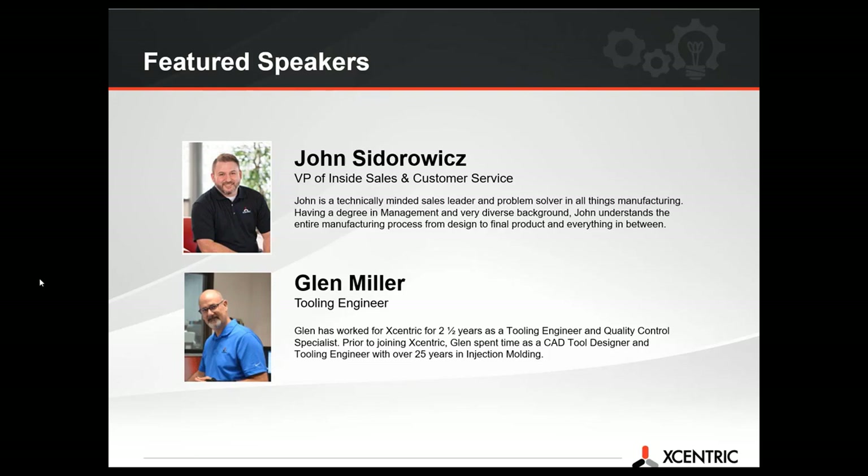Glenn has worked at Eccentric for two and a half years as a tooling engineer and quality control specialist. Prior to joining Eccentric, Glenn spent time as a CAD tool designer and a tooling engineer with over 25 years in injection molding. This presentation is expected to last approximately 30 minutes. There will be a Q&A session at the end, but you can use the questions field on your screen to ask questions during the presentation.